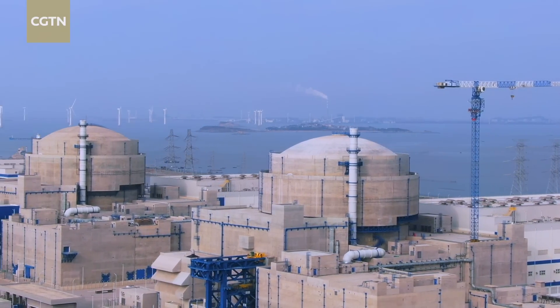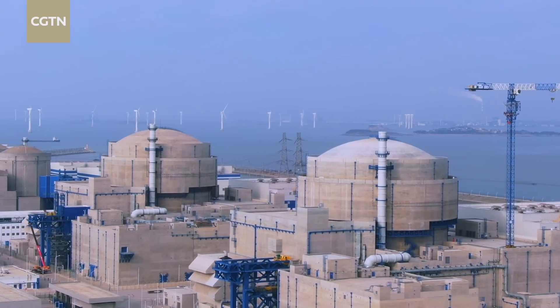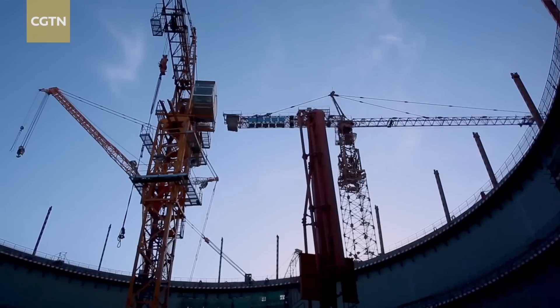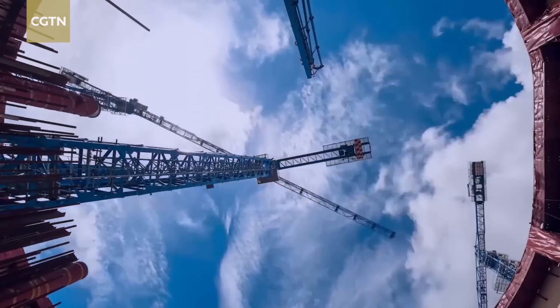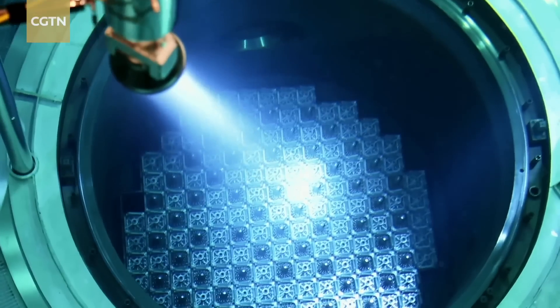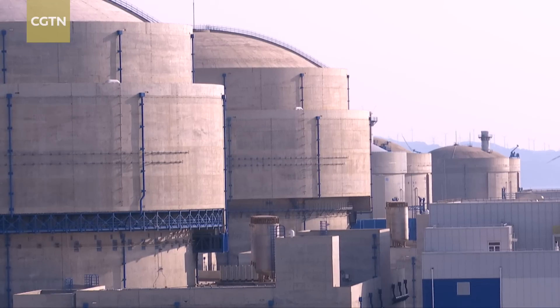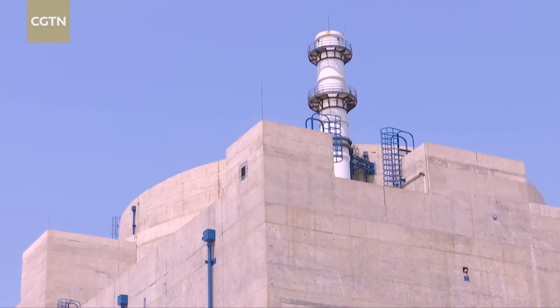These are the world's very first powered units using China's Huawei technology with the newest safety measures. In 2015, I witnessed its inception, and in January 2021, I reported its first commercial operation. So how is the advanced third-generation reactor working now? Follow me.